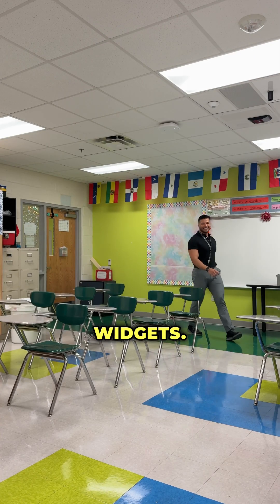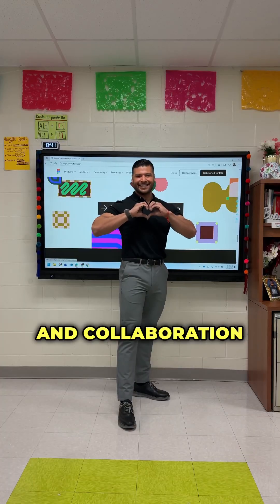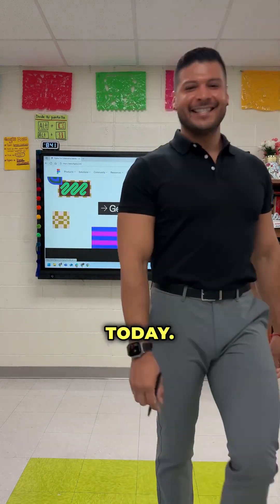It's super easy to drop in the widgets. FigJam is completely free for educators and students. Let's bring creativity and collaboration into every lesson today. Adios!